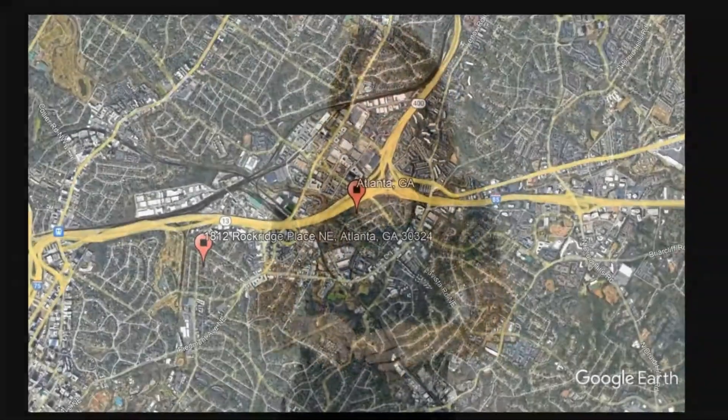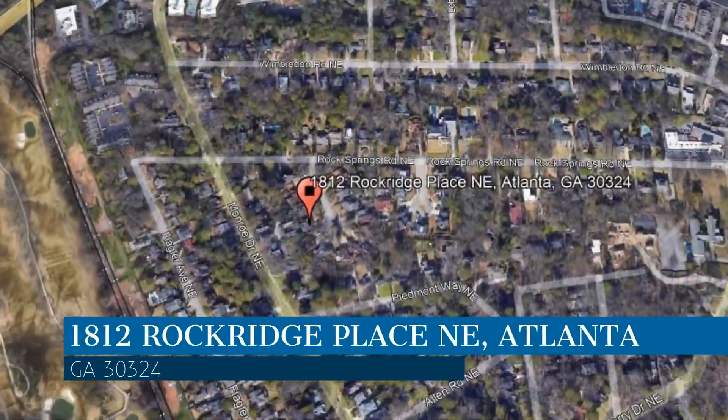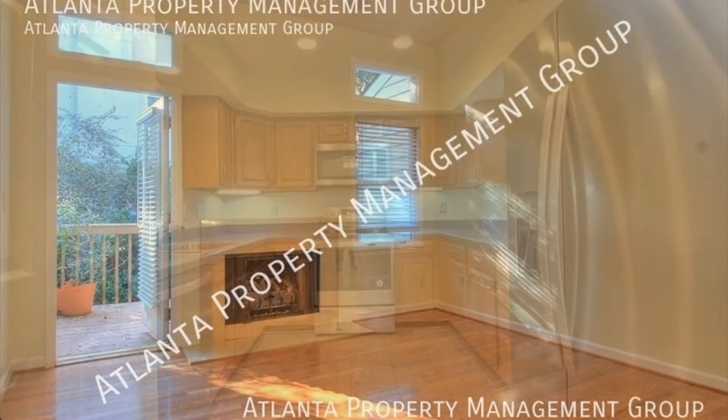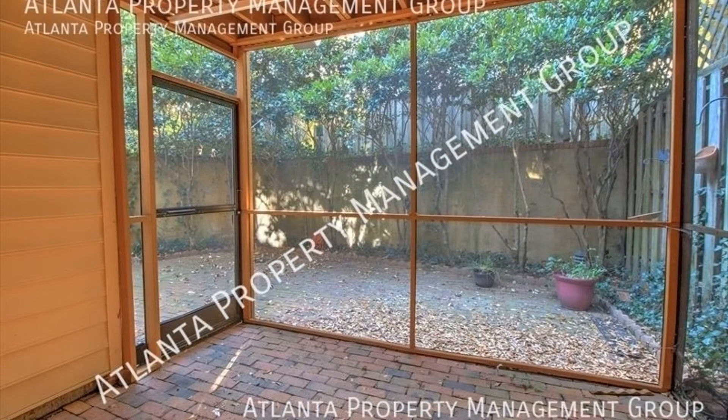Check out this available property. This property is located at the address on your screen. It features 1,601 square feet of living space, hardwood floors, high ceilings, a beautiful kitchen, a screen porch, and a private courtyard.